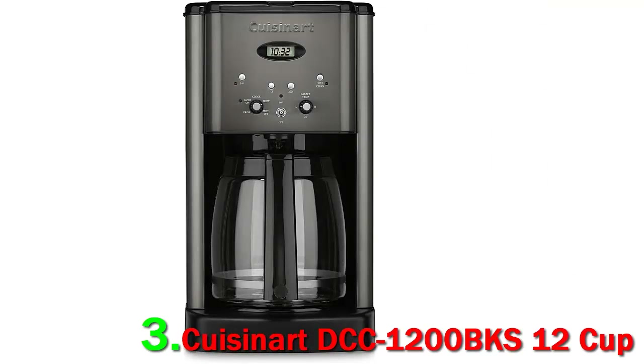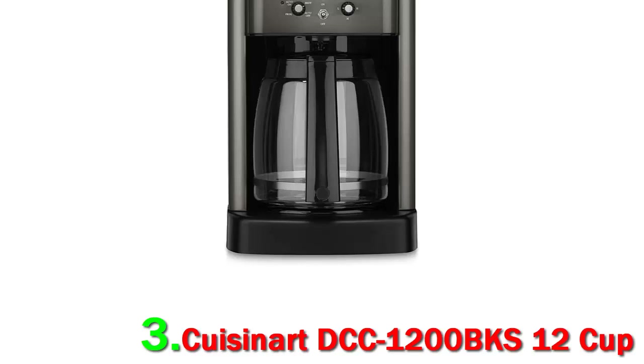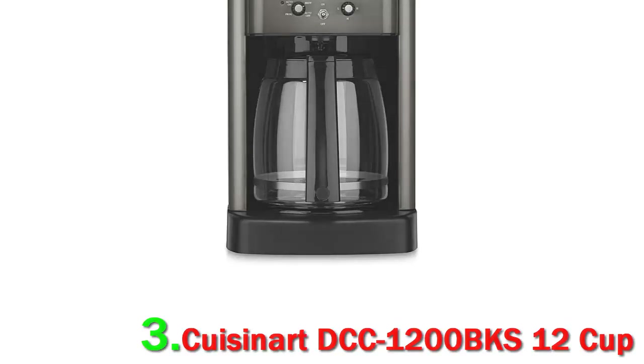This coffee maker's glass carafe has an ergonomic handle, dripless spout, and knuckle guard, and the machine comes with a gold-tone filter, measuring scoop, and paper coffee starter kit.